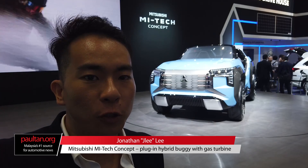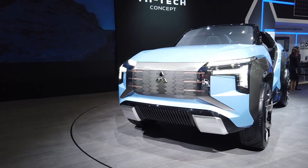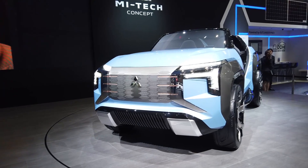Mitsubishi has brought something very cool to the Tokyo Motor Show, and it's the Mi-Tech concept. Not only is it a buggy, but it's a plug-in hybrid powered by a gas turbine.